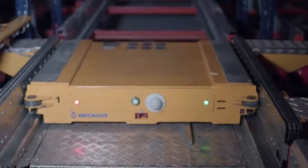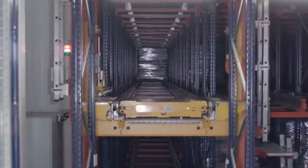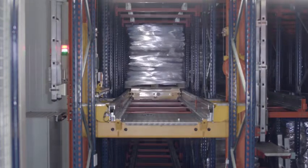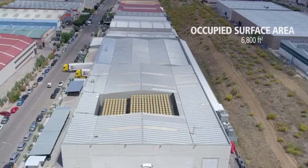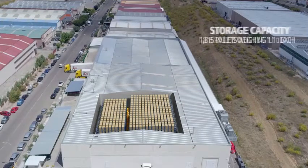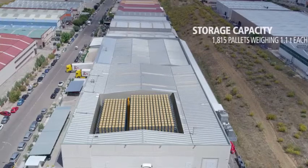With this high-density system, each storage channel holds items of a single SKU. The pallet shuttle with stacker crane solution was essential for fully leveraging the available storage space. In a surface area measuring merely 6,800 square feet and 23 feet high, it is now possible to house 1,815 pallets with a maximum 1.1-ton unit weight.